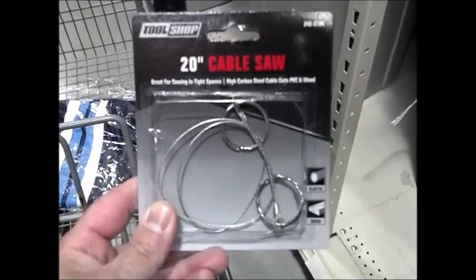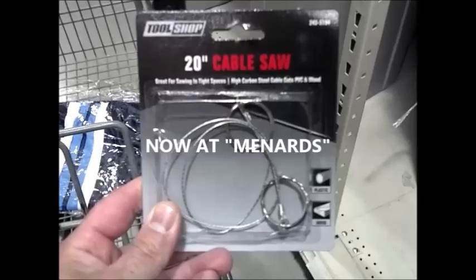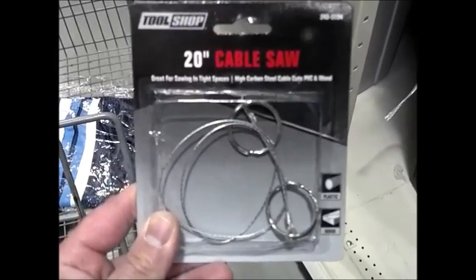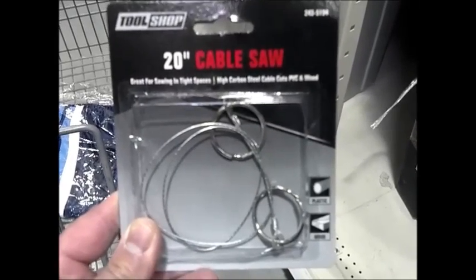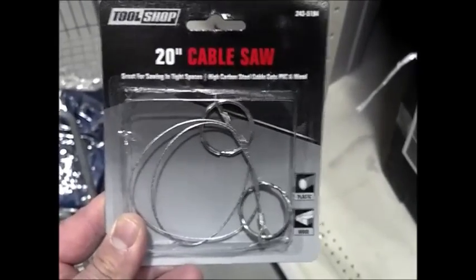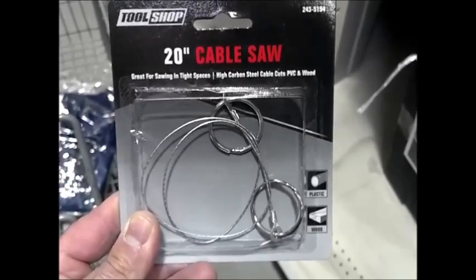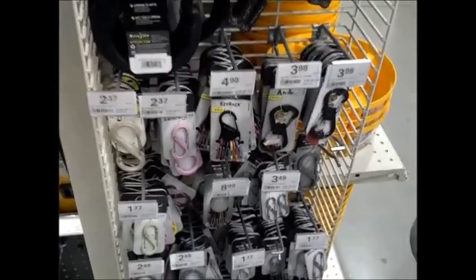First, let me point out that I did not choose Backstreet Boys for the soundtrack - Menards chose that. We've got a 20-inch cable saw - the infamous cable saws from the old survival knives - $1.99. You know, it's not a Baco, but it'd be good for a real compact kit. You can never have too many Night Eyes S-biners in my opinion.